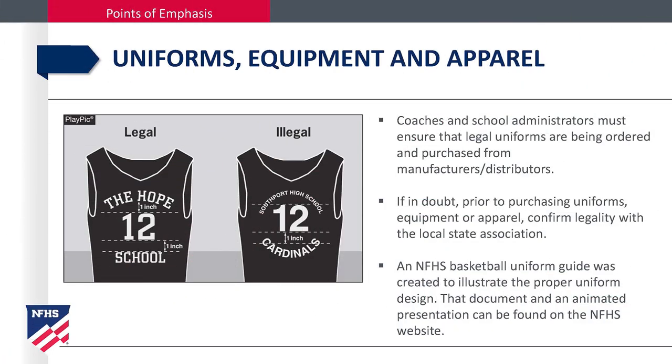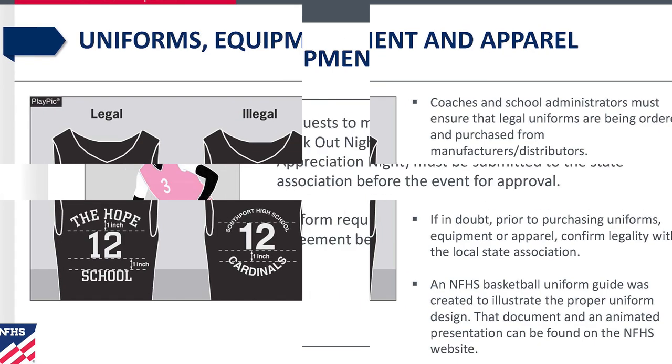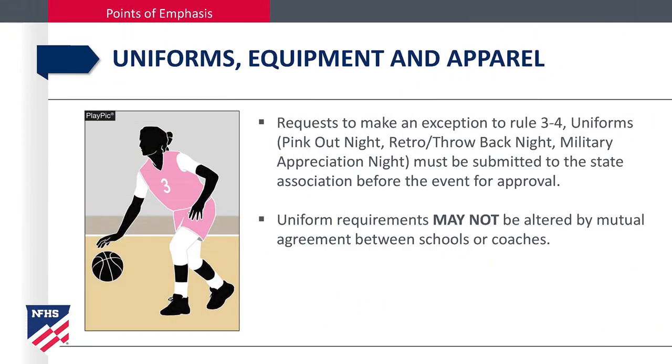Points of emphasis — uniforms, equipment, and apparel. Coaches and school administrators must ensure that legal uniforms are being ordered and purchased from manufacturers and distributors. If in doubt, prior to purchasing the uniform, equipment, or apparel, confirm legality with our office. A National Federation uniform guide was created to illustrate the proper uniform design. That document and animated presentations can be found on the National Federation website. Requests to make an exception to Rule 3-4 uniforms must be submitted to our office before the event for approval. Uniform requirements may not be altered by mutual agreement between schools or coaches.